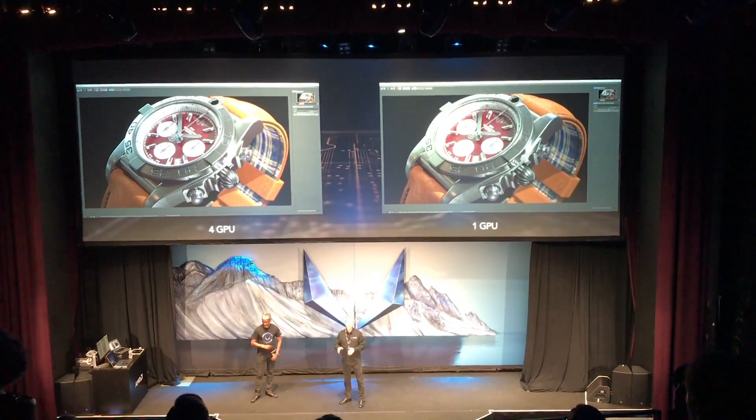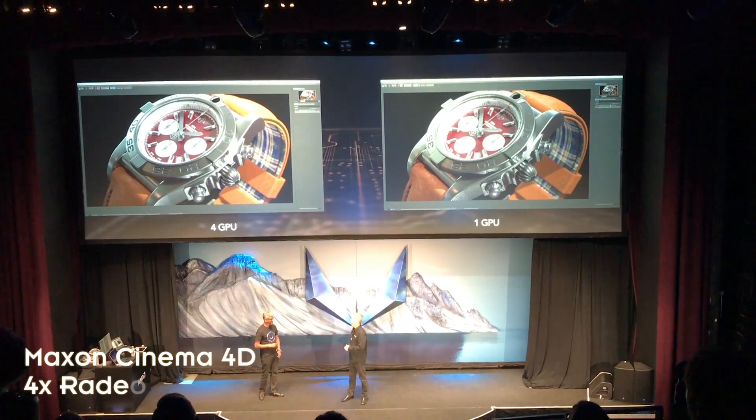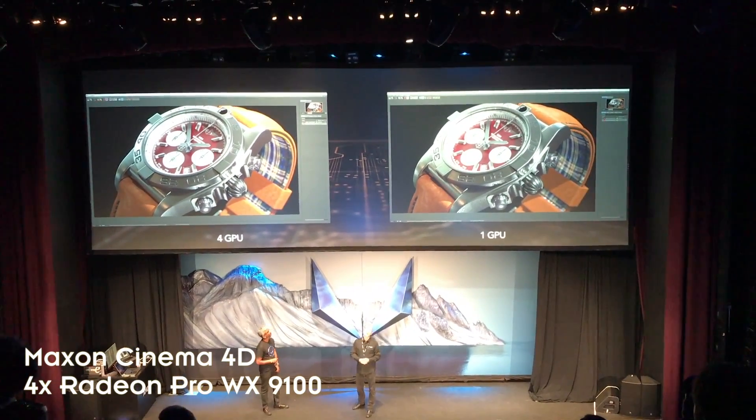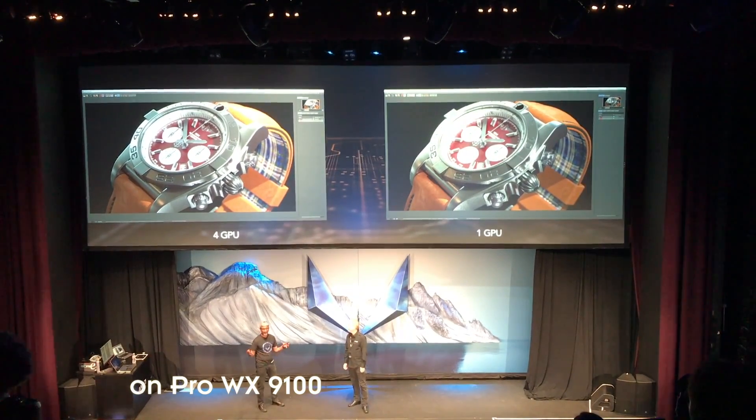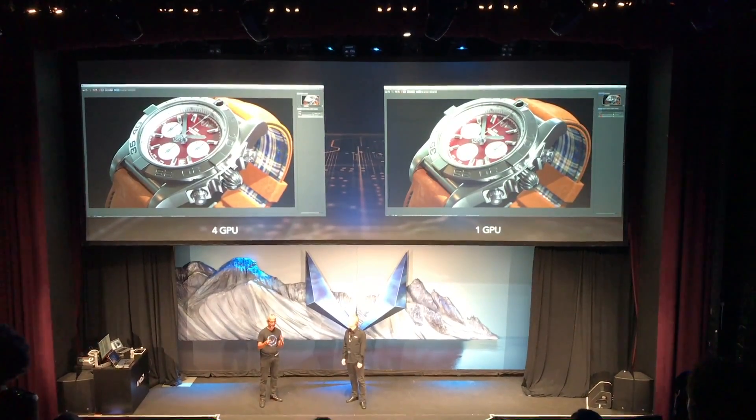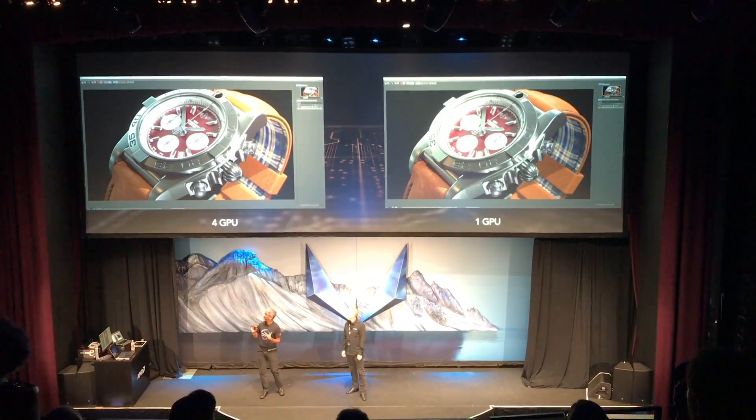The 4-GPU system renders the scene in about 28 seconds, and that's the kind of rendering power that will really make a difference in a production environment. We are talking seconds — 28 seconds to get this quality of images.